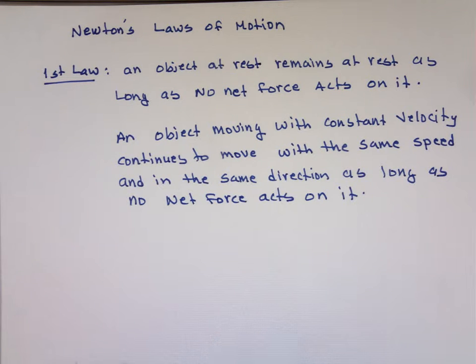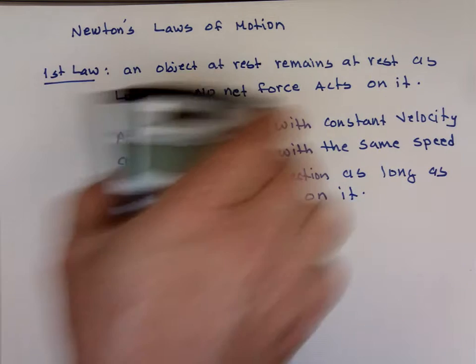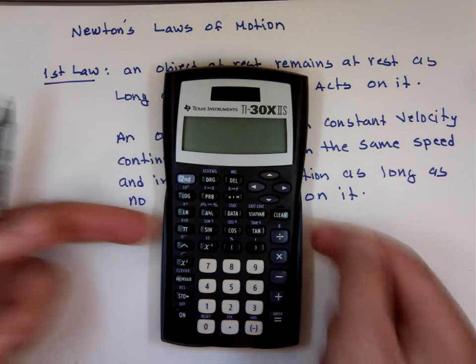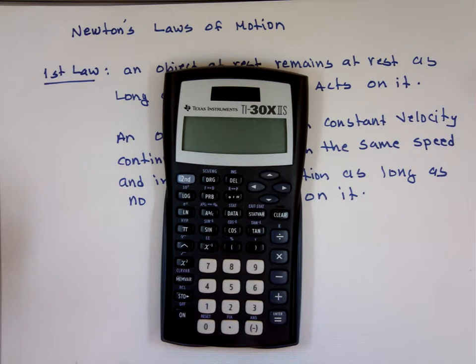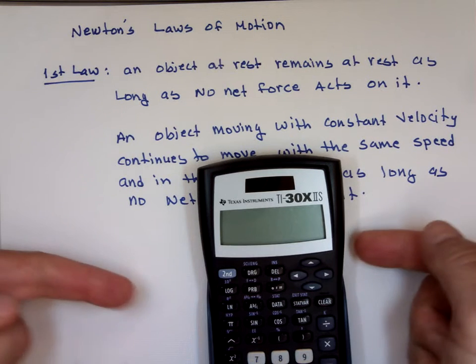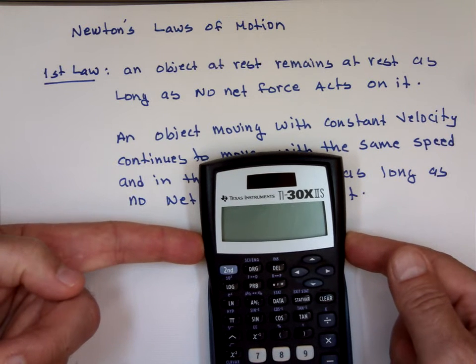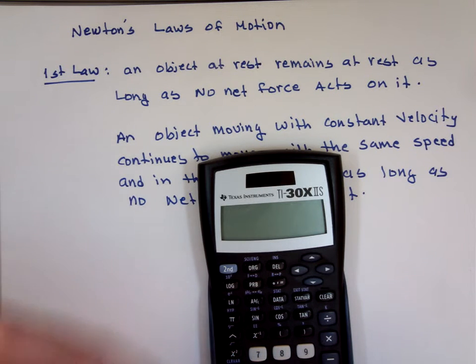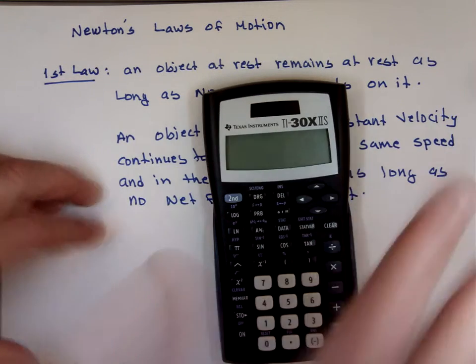What does that mean? If I put my calculator here, at rest, that calculator will stay here for the next 10 years unless somebody comes and pushes on it. When you start pushing on it, that's a force acting on it. Sometimes you have people pushing and it's not moving. Why? Because we're talking about the net force — the resulting force. If I'm pushing in this direction of 10 Newton, and you push 10 Newton the other way, they cancel out. Net force is zero.